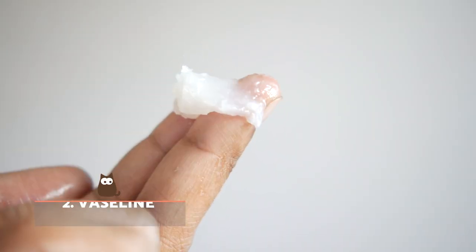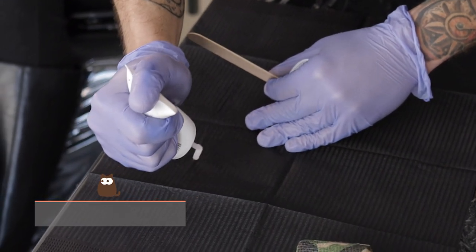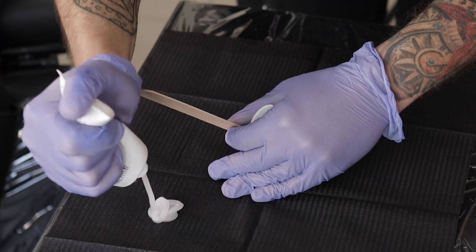Vaseline. Vaseline is said to immobilize fleas for easier removal, but it is not very effective, especially as you will have to cover your cat and then bathe them anyway to remove the excess Vaseline. Moreover, it's not good for the kitten to ingest petroleum jelly.